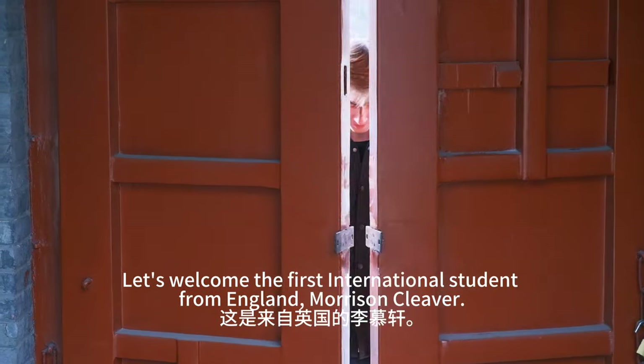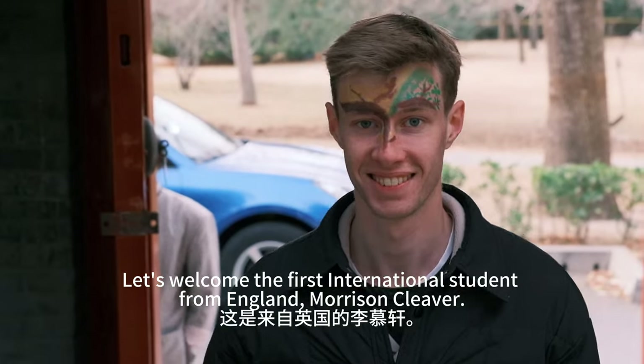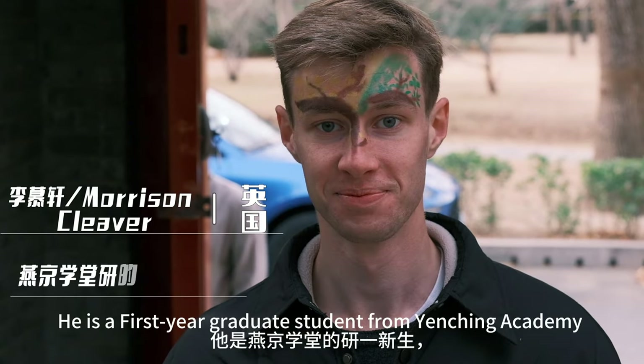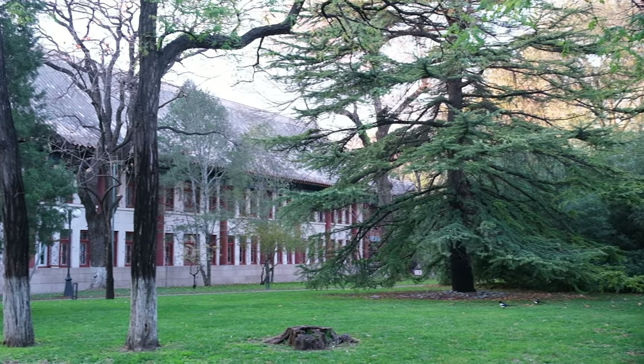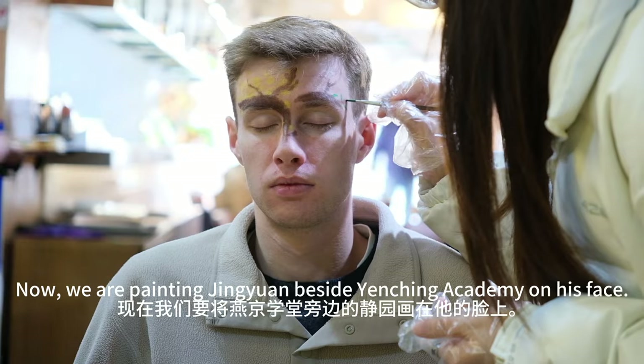Let's welcome the first international student from England, Morrison Cleaver. He is a first year graduate student from Yanqing Academy and is 23 years old. Now, we are painting Jingyuan beside Yanqing Academy on his face.